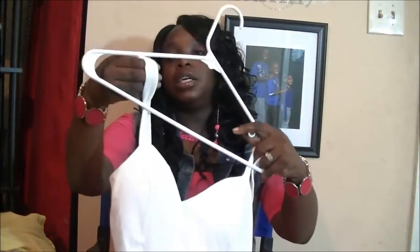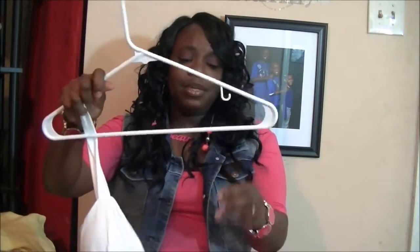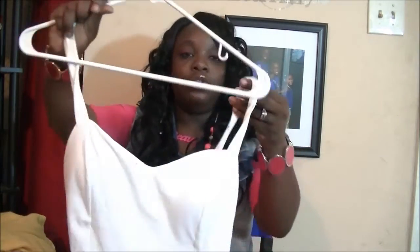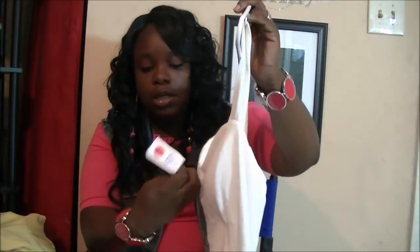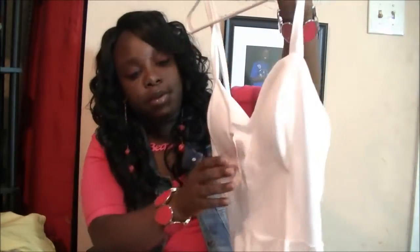Then I got this all-white dress here, which I'm going to color up or do a black and white look with. I had a black one and a pink one already, so I didn't have white — why not get white? I got this white little skater dress, and it was on clearance for seven bucks also.